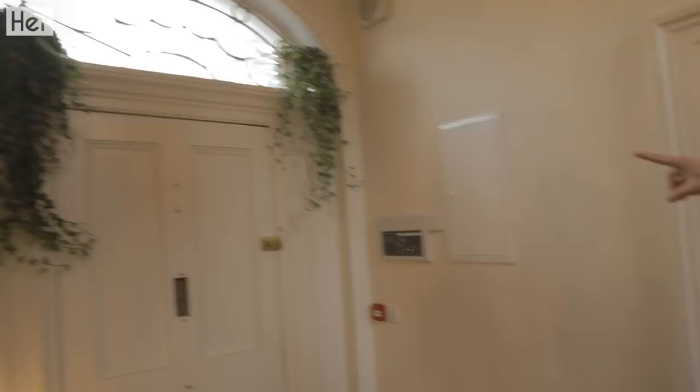Trying to bring the outside in, so we have loads of kind of flowers and ivy and stuff around the house. These two are from Dunnes Stores actually — they're like 15 euro each.